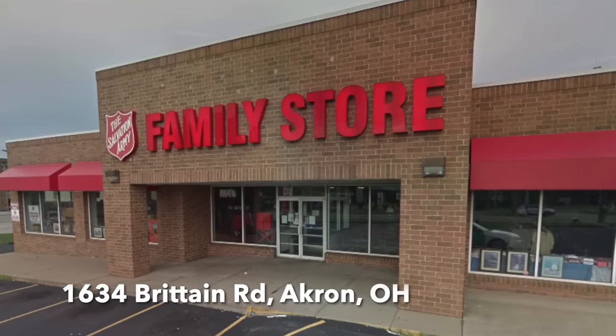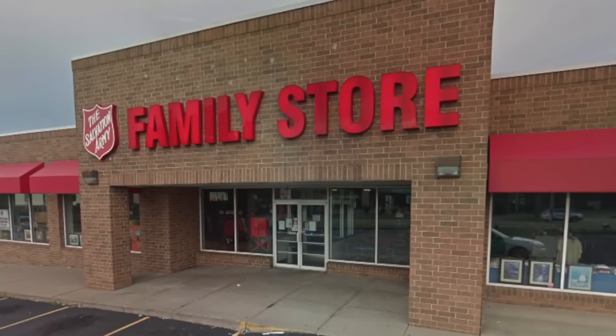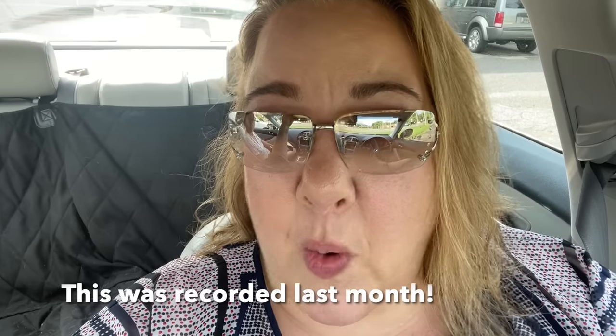Hi everyone, it's Amy, owner and curator of Yosso Boho. We're going to do a quick trip to the Salvation Army — we're here by the Aldi that we always shop at. Mom is with me. We're going to run in here, do a little quick shopping, then do some food at Aldi, and we have a live sale tonight. So we're going to be quick. We'll get what we get, won't pitch a fit, and hopefully find something good. See you inside.